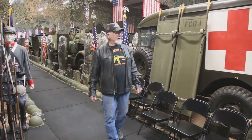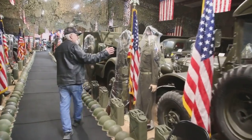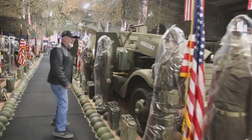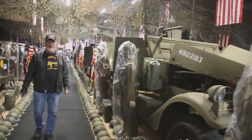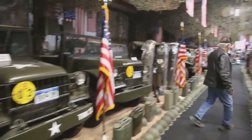It takes about two hours. Let me show you some of the vehicles I have here. Over here is the Vietnam era M43 ambulance. I have every American half-track — seven of them. These are M37s, Vietnam era pickup trucks.